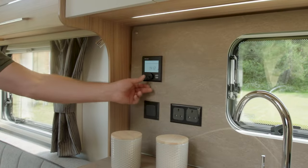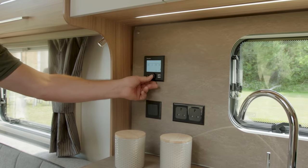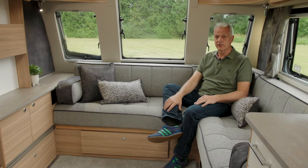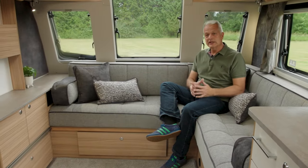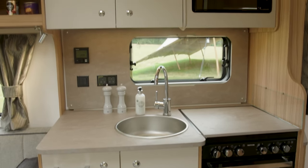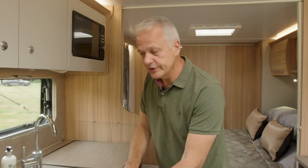There's also tried and tested technology too. We have the Truma Combi heating and hot water system, and powering the whole Bailey caravan is a 100-watt flexi-solar panel on the roof. There are plenty of three-pin sockets throughout so you will never run out of power. And of course, like all Pegasus models, this is pre-wired for Wi-Fi too.